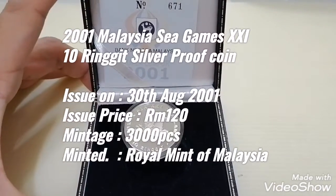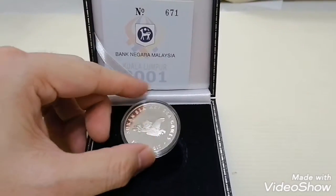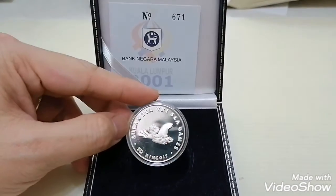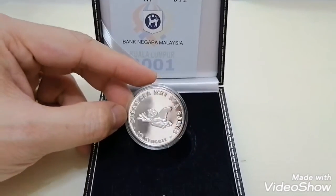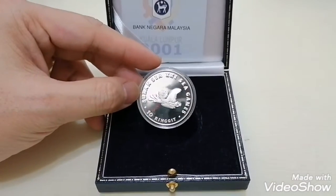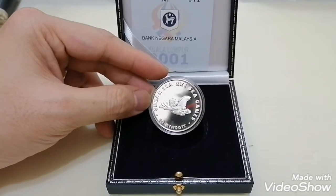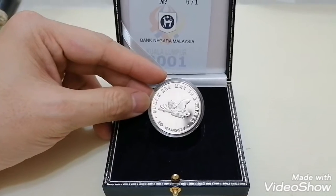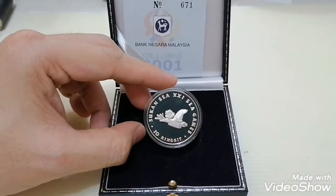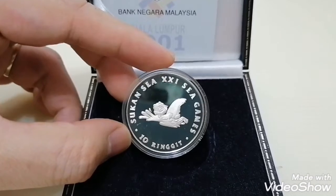Today I'm sharing with you a Malaysia silver coin proof — one issued in the year 2001. The mintage of this is about 3,000 pieces in circulation. It's a proof 10 ringgit silver coin, 925 silver, issued on 30th August 2001. This is the 10 ringgit Sea Games XXI coin, issued to commemorate the SEA Games XXI.